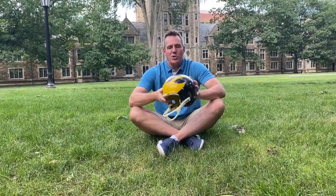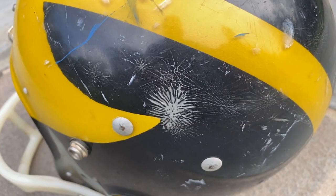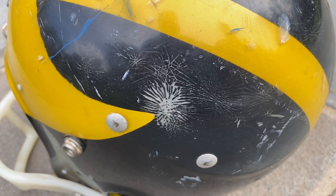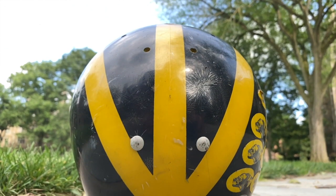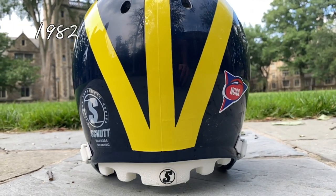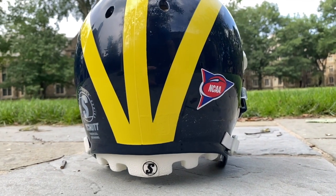At that time, Michigan was using McGregor helmets. They would paint the helmets and then a clear shell was put over it to protect the paint job. The problem with the McGregors is the helmet kept cracking. So in 1976, they switched to Bike helmets and had the new paint job where the lines all came together. Then in 1982, the stripes are tweaked once again with all three converging at the bottom of the helmet.